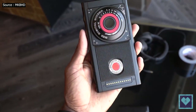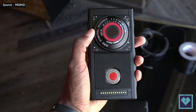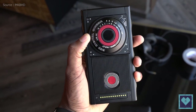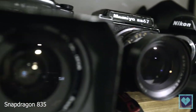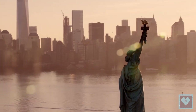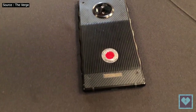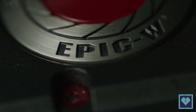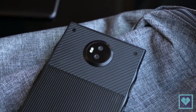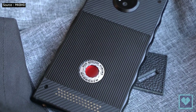Much of what makes up the insides of the Hydrogen One is a mystery, but the veil is beginning to lift. The phone is confirmed to feature the Snapdragon 835 — the CEO mentions an '835X', but we are yet to hear about this as a Qualcomm variant, so we'll consider it a typo and assume it's the Snapdragon 835, or even the 845 perhaps. A few more unknowns are its RAM count and the version of Android that will be running right out of the box when the phone launches this summer.